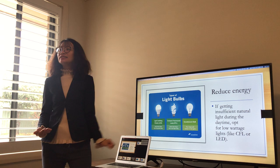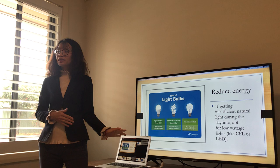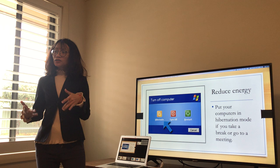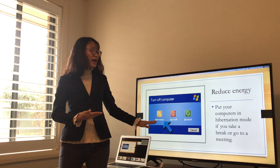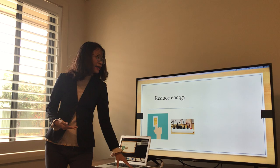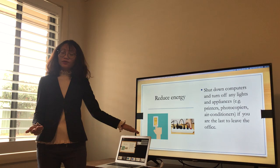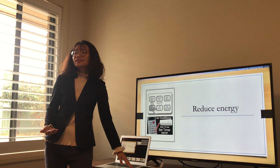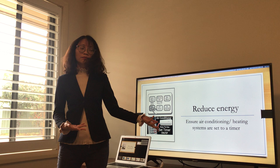Replacing old light bulbs is also the responsibility of the company. When you use the computer but have to take a break or go to a meeting, remember to put your computer in hibernation mode. And if you are the last one to leave the office, remember to shut down your computer and turn off any lights or appliances. With the air conditioner, make sure you set it on a timer so it can be turned off automatically.